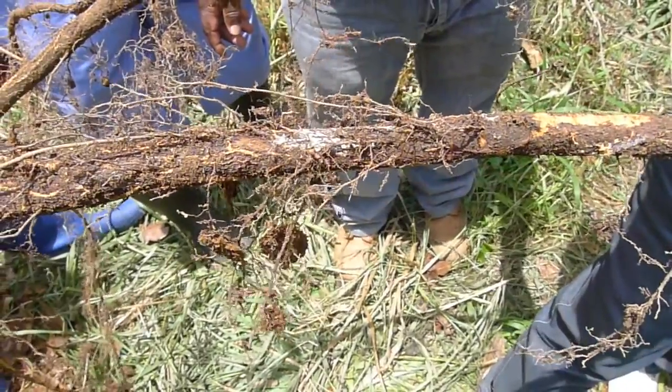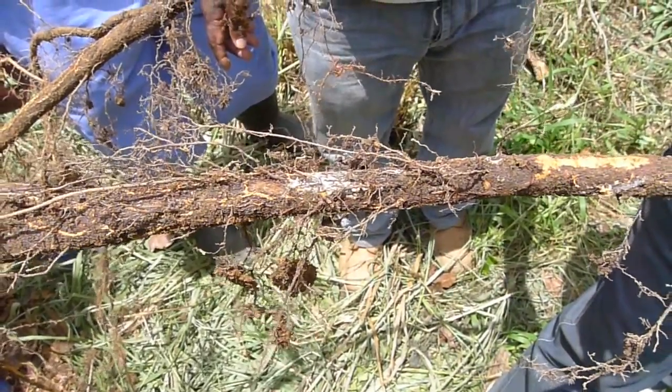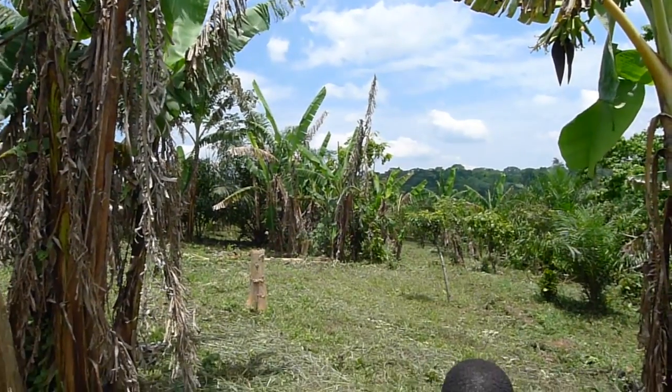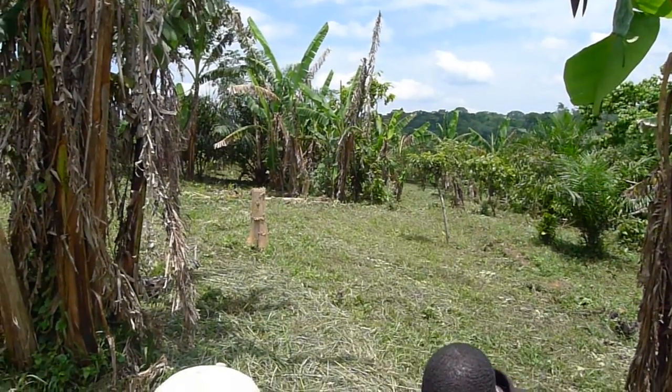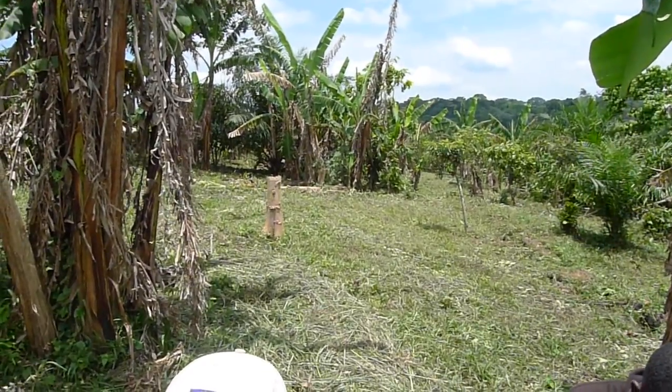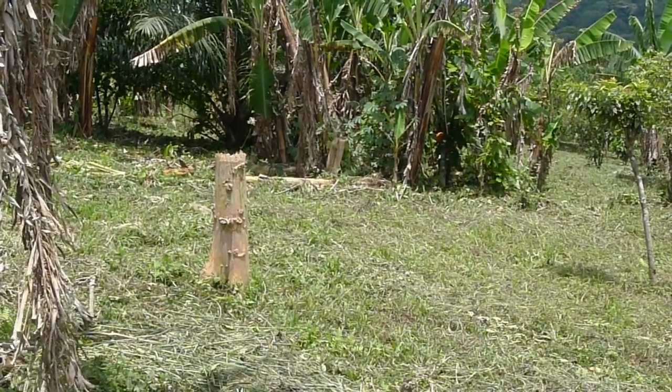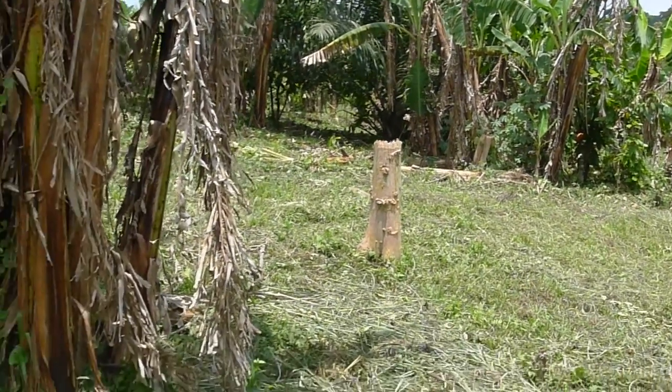This site has previously been forest — you can see the forest off in the distance, and there are still trees left here. The armillaria will be on those trees and will then move from the trees onto the cacao.